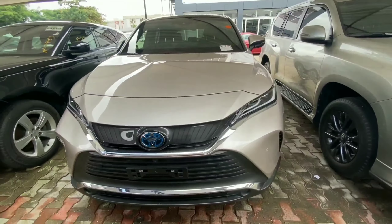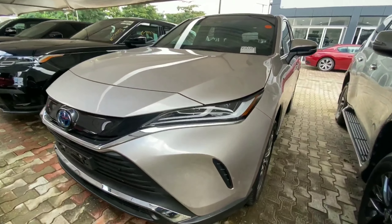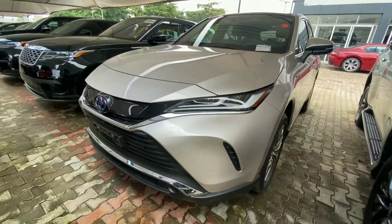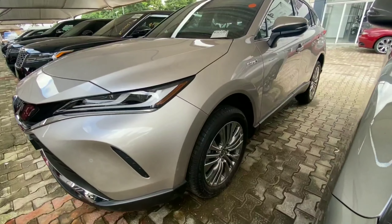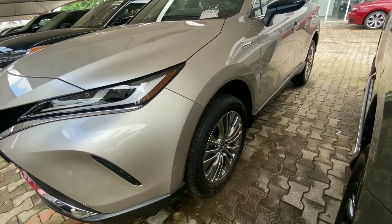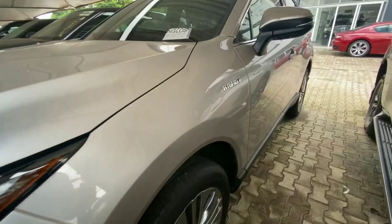This 2015 Mercedes-Benz GLE 400 retails for 45 million. Right next to me is the 2020 Toyota Venza, which has been fully redesigned with a much nicer looking exterior. It has LED headlamps in front, parking sensors all around, and is powered by a 2.0-liter four-cylinder engine combined with an electric motor.